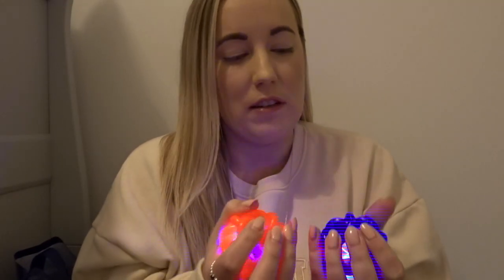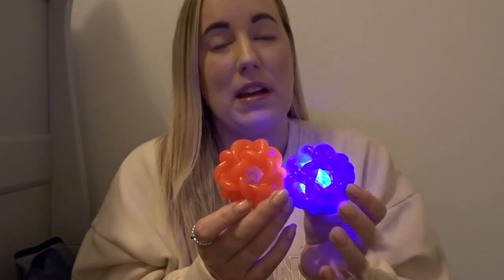First thing from Home Bargains were these sensory balls for Tommy — when you smash them together they light up. He just loves grabbing things at the minute and we try to encourage him to do that. We also make little light sensory dens for him and put lots of things that light up in there, so these are really good. These were only 89p each — definitely recommend going to your local one and getting those.